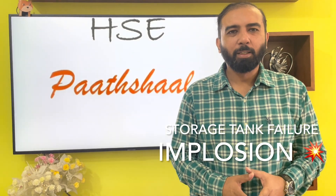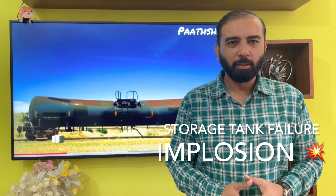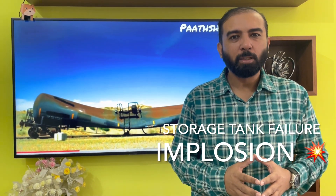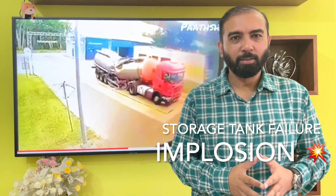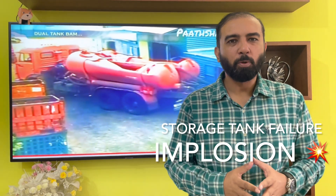Hello, welcome to Parshala. Today we are going to discuss a very important and interesting topic. It is related to one of the major reasons behind the failure of tanks, vessels and barrels. It is implosion — just the opposite of explosion.